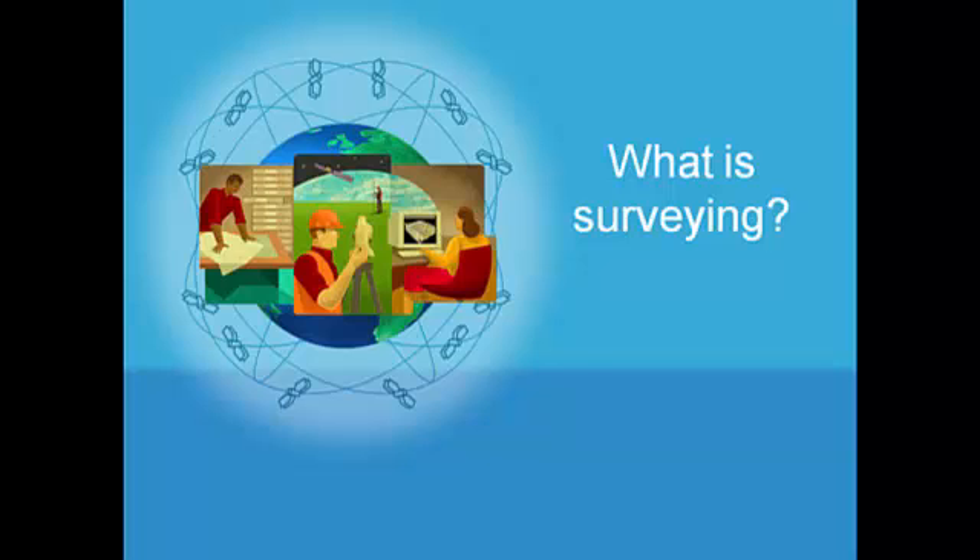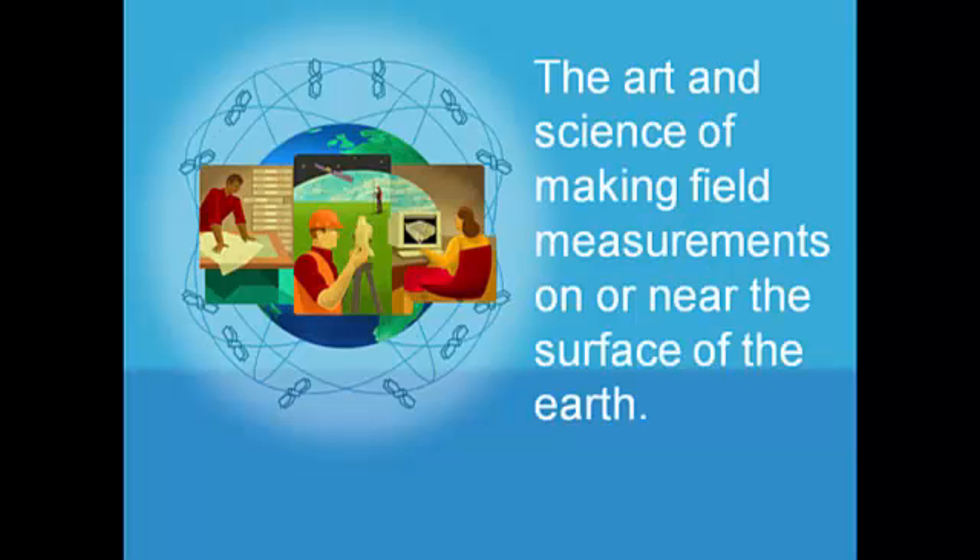Let's start with a foundational definition. Surveying is the art and the science of making field measurements on or near the surface of the earth. It's not only a science, it is an art. An art is really an extension of science that elevates beyond the purely objective to the subjective choices of the professional.